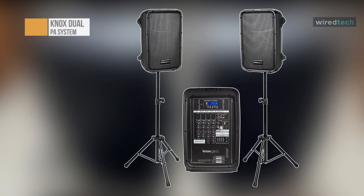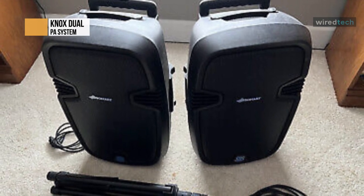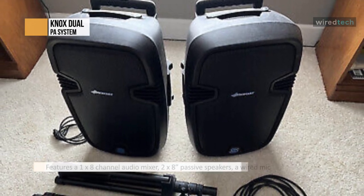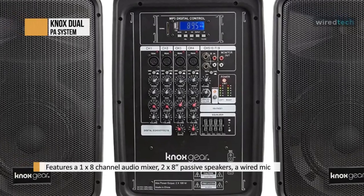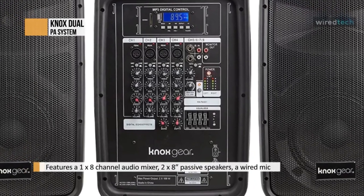The stylish portable PA speaker and amp package includes all the equipment you need for a quality live music performance. It comes with a 1x8 channel audio mixer, 2x8-inch passive speakers, a wired mic, 2 adjustable height tripod speaker stands, a power cable, and 2 line-in speaker cables.